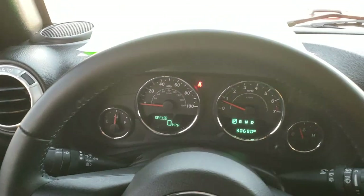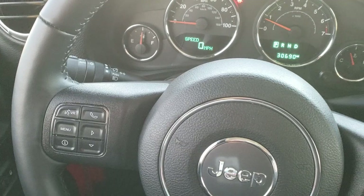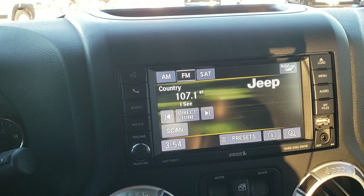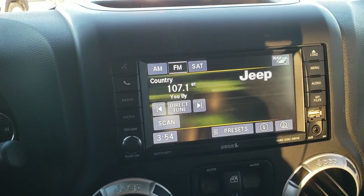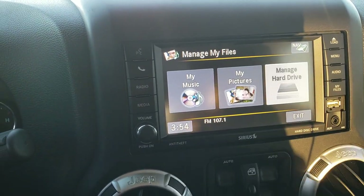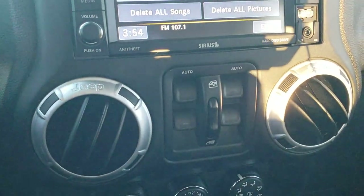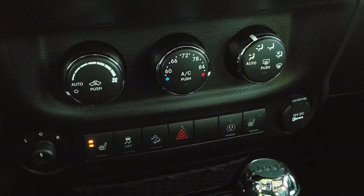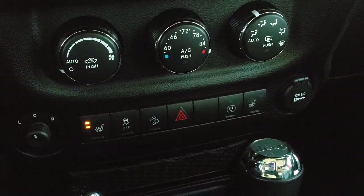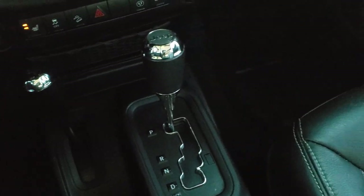It has a leather wrapped steering wheel that's in great shape. Cruise controls are on the right; Bluetooth and information center controls are on the left; audio controls on the back of the steering wheel. This one does come with the factory navigation system, AM/FM and Sirius XM radio capabilities, and also has a hard drive with 28 gigs of storage. Power windows, air controls, heated seats, stability control, downhill assist control, mirror control, and a five speed automatic transmission.